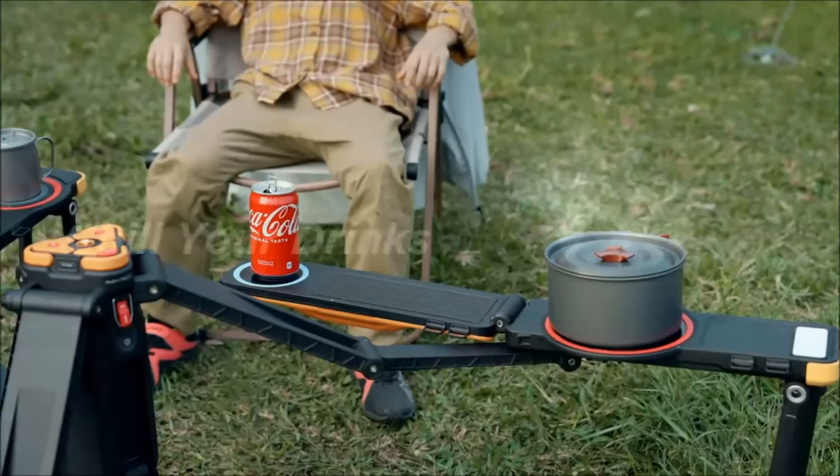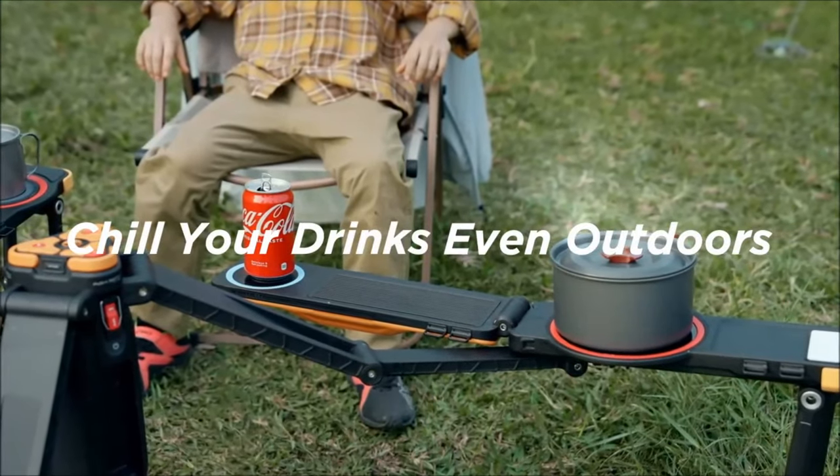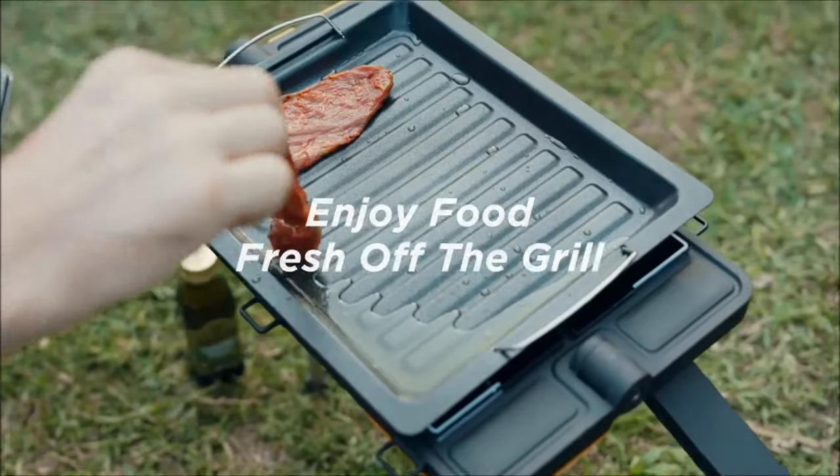Priced at $3,899, The One positions itself as a premium investment for those passionate about serious outdoor exploration.